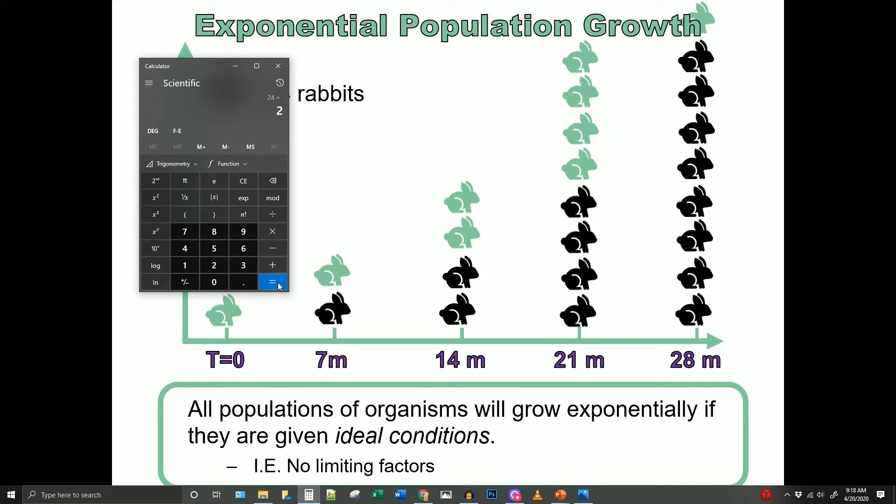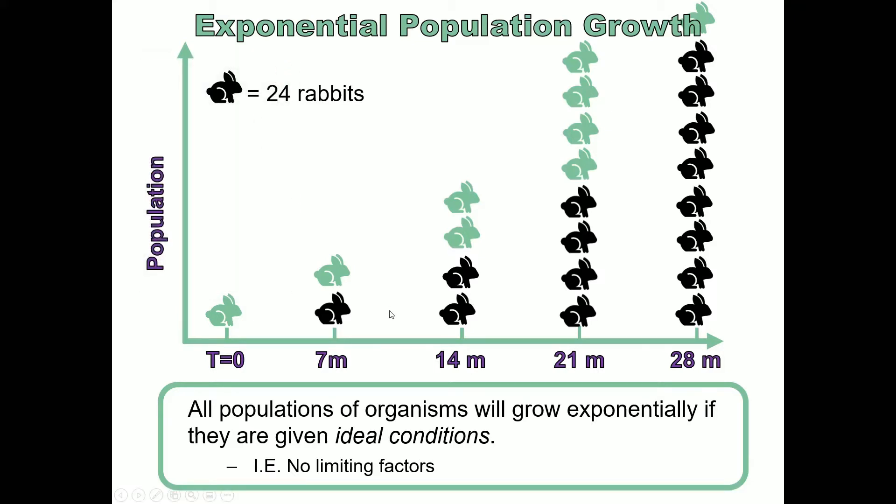So 24 times two, repeated 10 times, and we're at 25,000. Another seven months after that we would be at 50,000 rabbits. That is how you can go from 24 rabbits up to tens of thousands of rabbits within just six years.